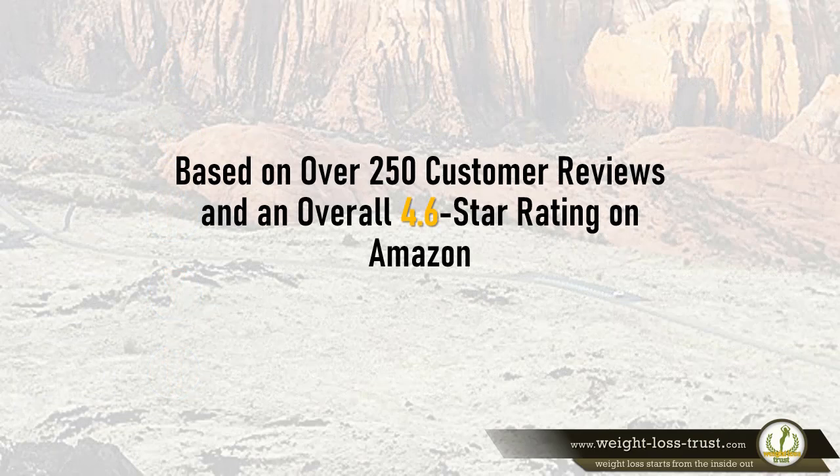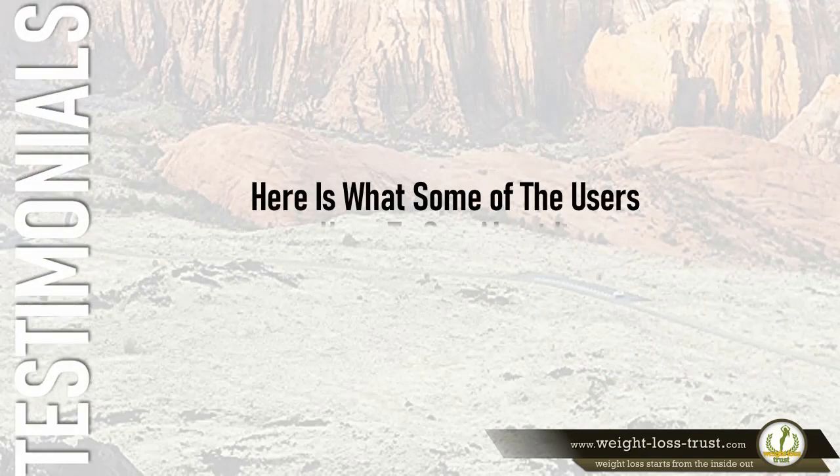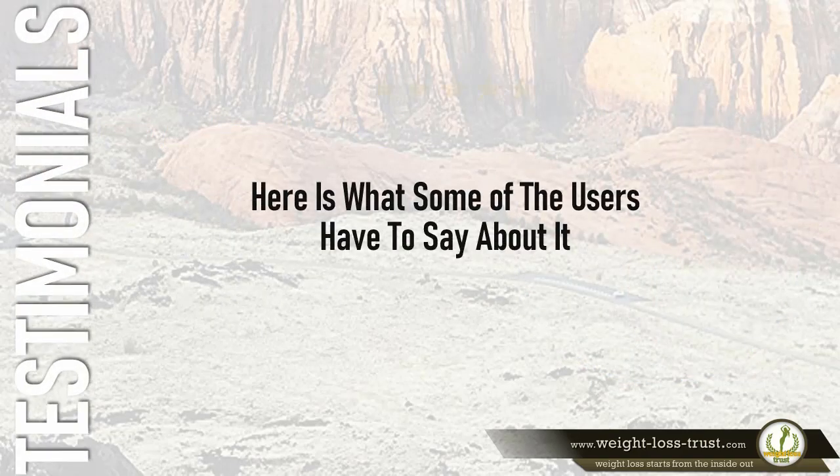Based on over 250 customer reviews and an overall 4.6 star rating on Amazon, men's all-day AP pants by Mountain Hardwear are lightweight and comfortable pants perfect for hiking, fishing, travel, or your favorite outdoor pursuit. Here's what some users have to say.